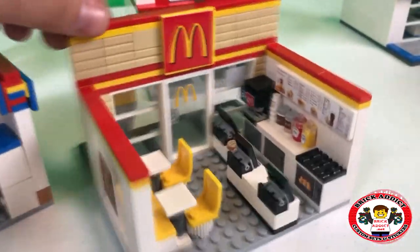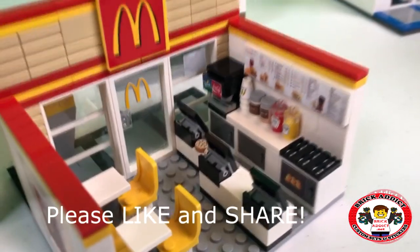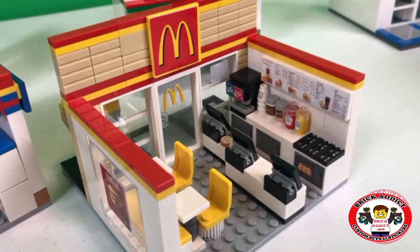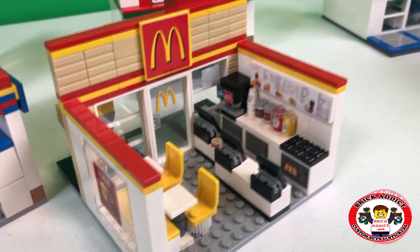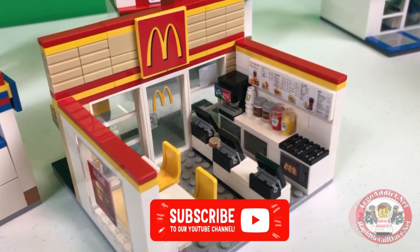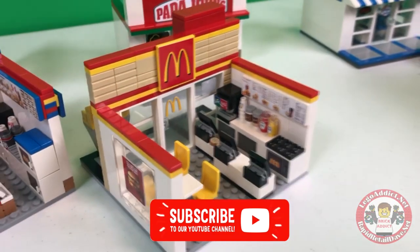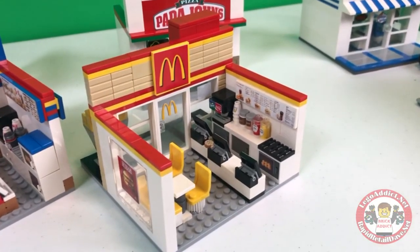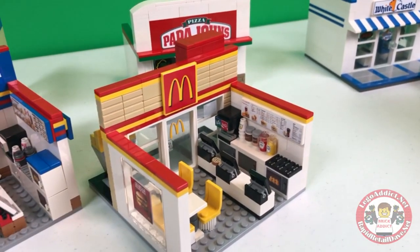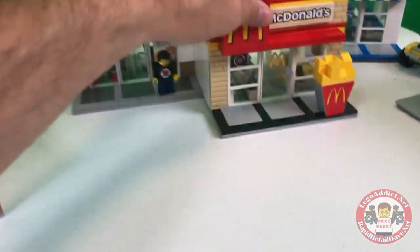If you want to see the Burger King video, be sure to check that out — it is also on here somewhere. This is the Brick Addicts McDonald's; we absolutely love this set, it is one of our most popular, and it was a pleasure making the set and bringing the video to you. We thank you so much for watching. If you like the video, please smash that like button below, and please subscribe if you haven't already.